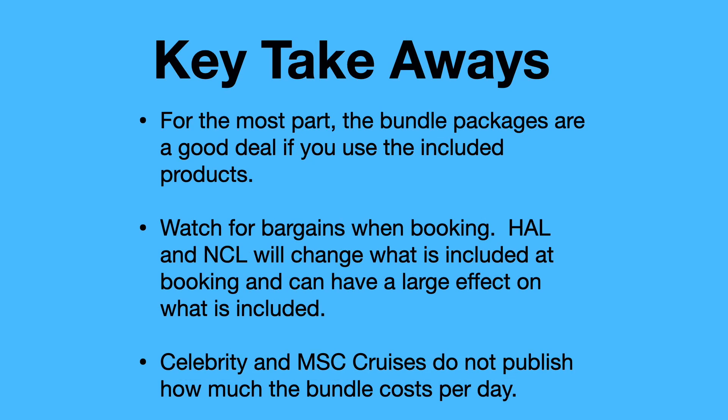For the key takeaways: for the most part, the bundles are a good deal if you use the products in them — if you drink and use the Wi-Fi, they're a good deal. Watch out for bargains when booking; Holland America and NCL change what's included in these bundles quite often, and some can be very substantial savings. Celebrity and MSC cruises do not publish how much the bundles cost per day — that's one reason we didn't cover MSC, as there was no information available. So just do your math when shopping around.